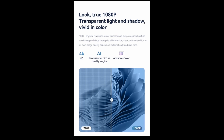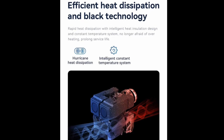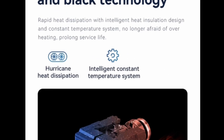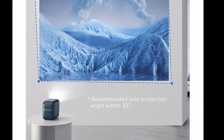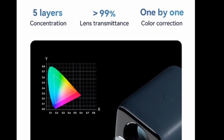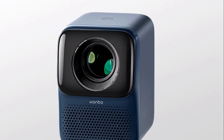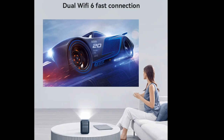The WONBO NEW T2 MAX Projector runs on Android 9.0, giving you access to a wide range of apps and streaming services. I was able to easily connect to my WiFi network and start watching my favorite shows on Netflix and Hulu. The projector also has built-in Bluetooth, so I can pair it with my smartphone or tablet and stream music or videos wirelessly.